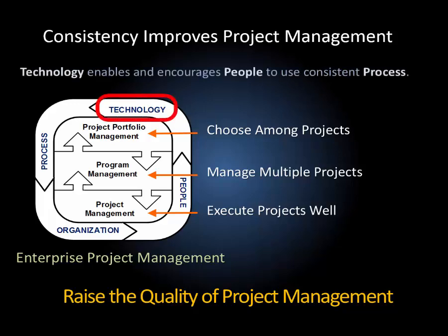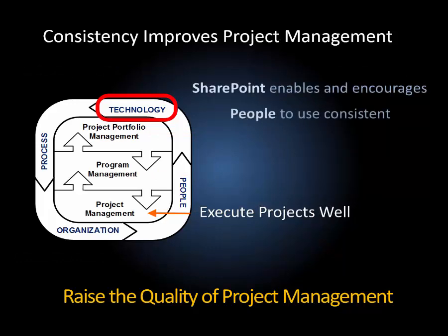Technology enables and encourages people to use a consistent process. Versatile has developed a project management solution for SharePoint that will enable and encourage all your project leaders to use consistent, effective project management practices.